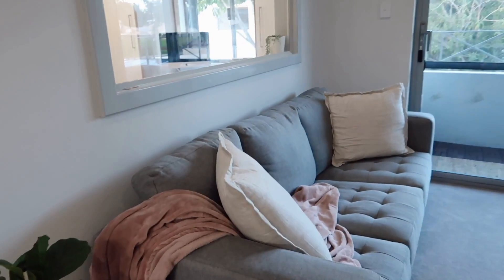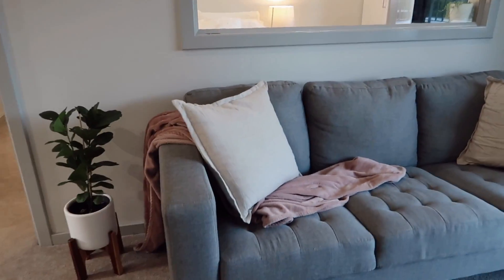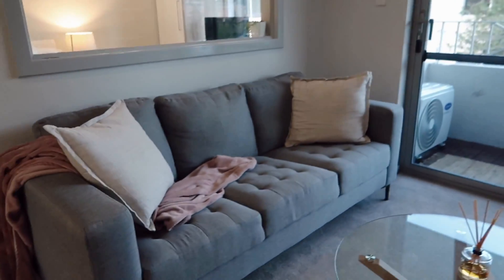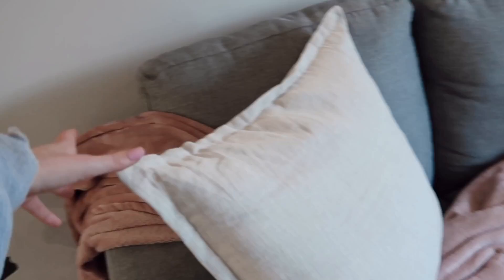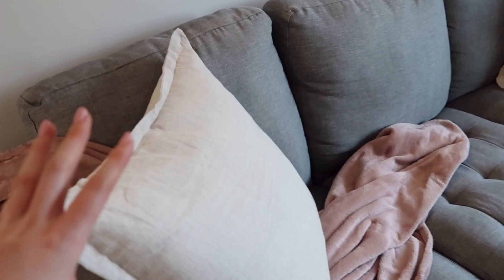And then this is my sofa. I need to buy a proper blanket that matches — this one's just from Kmart, it's really soft but doesn't go at all with my furnishings, so I'm on the hunt for one of those. These cushions are from Target. They took me ages to find and I'm still not 100% happy with them, but they'll do for now. I don't know what it is about cushions but they are just so expensive — I went into Pottery Barn and their cushions were like $170. What?